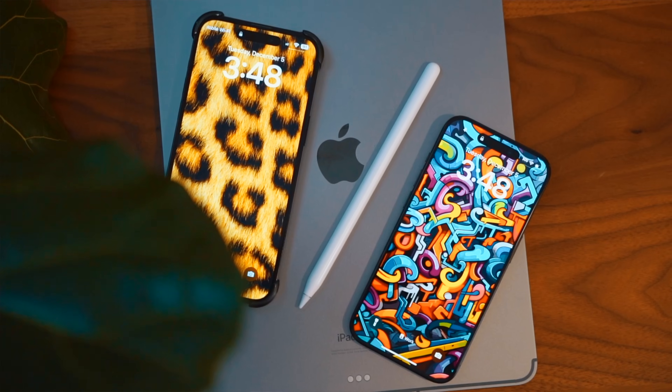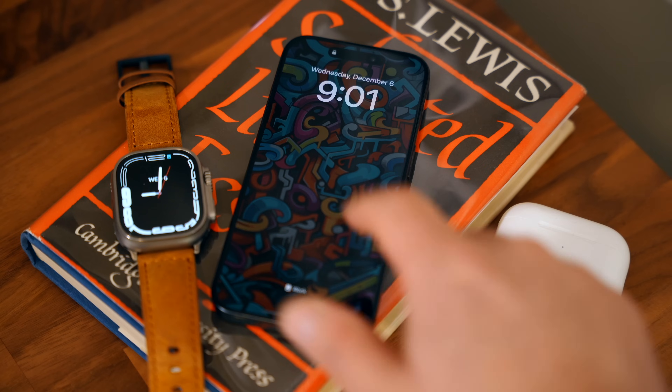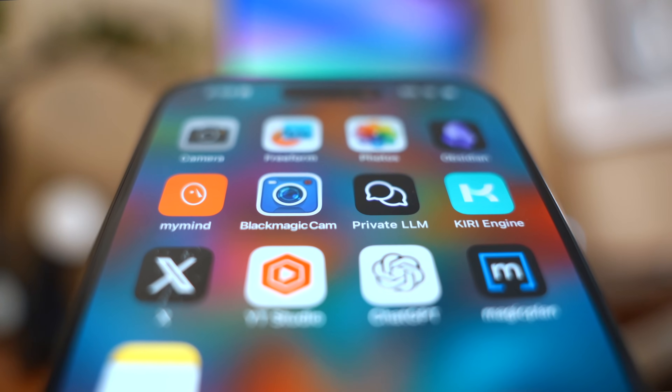It seems like most people who have a pro iPhone haven't yet figured out how to really maximize all that pro hardware. So today I want to share with you some really cool ways to maximize that untapped potential, starting with three amazing apps that can really push your iPhone to the limit.